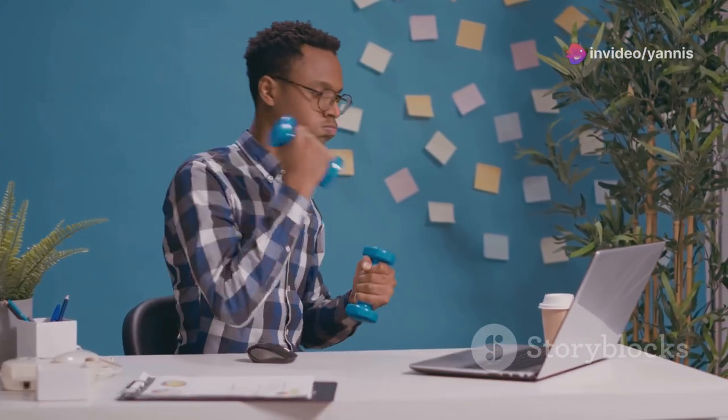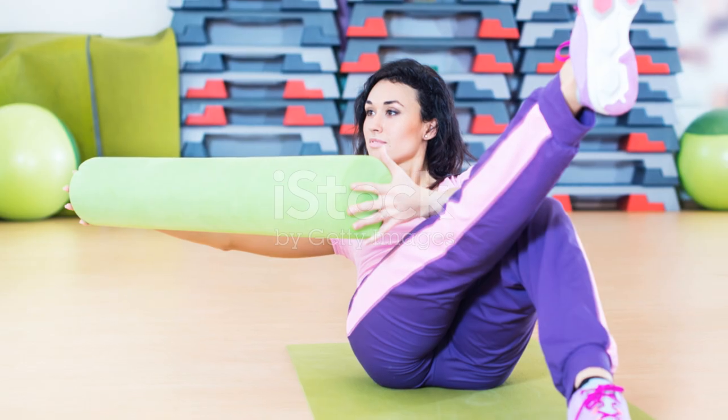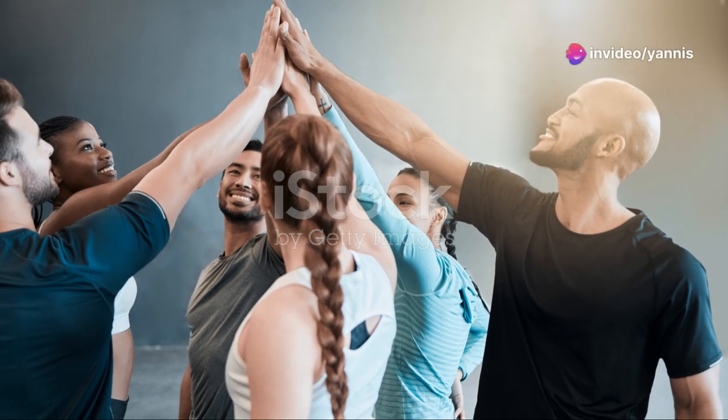Remember to take short breaks between sets to stay refreshed. Stretch your arms to release any tension. Add some seated torso twists to engage your obliques. Feel energized and ready to tackle the rest of your day.